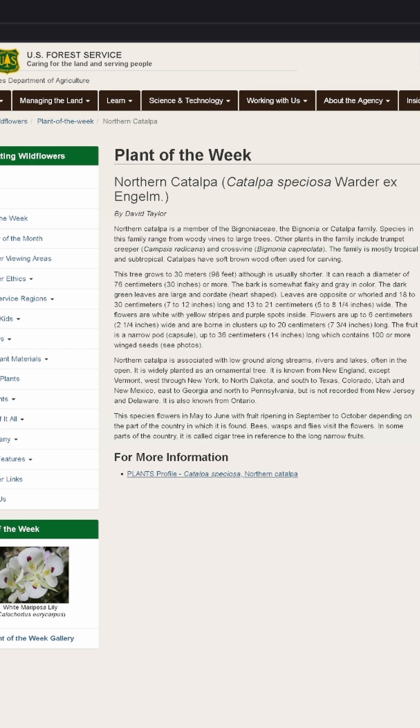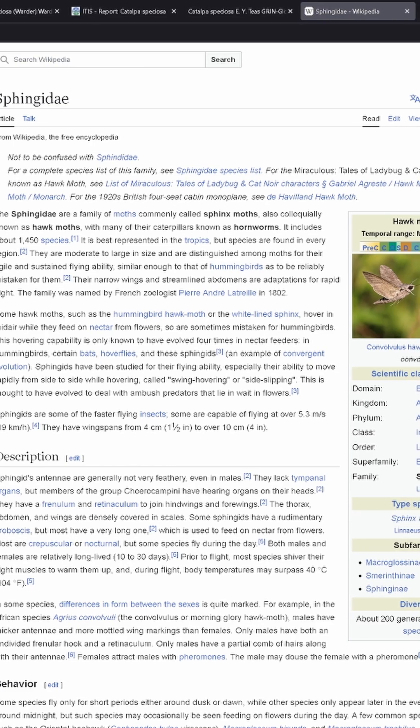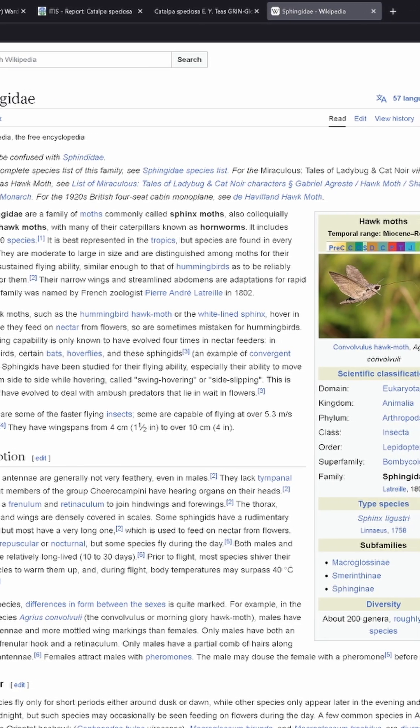It is also the sole host to the catalpa sphinx moth. Now, if you don't know what a sphinx moth is, they're also called hawk moths or hummingbird moths, and they're often mistaken for hummingbirds because they flap their wings so similarly.